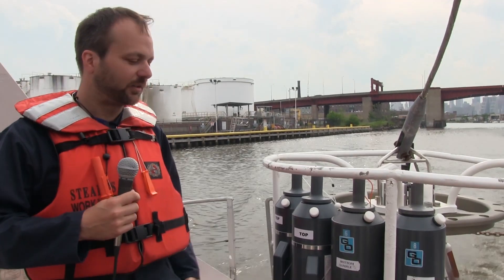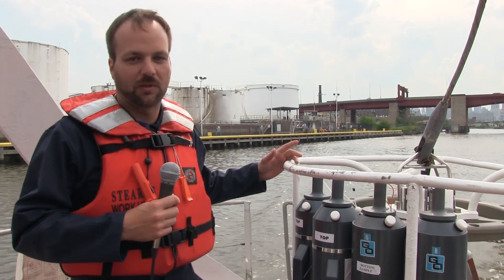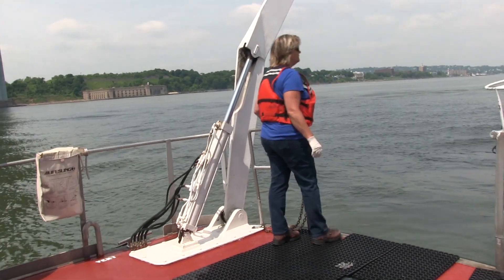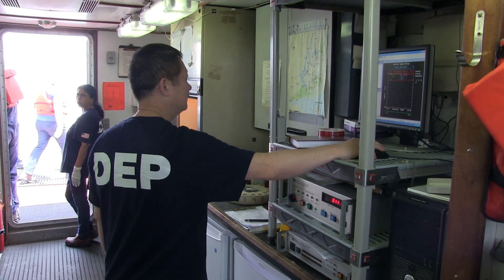This is a Seabird CTD rosette. We can do a couple of things with this instrument — one of them is we can take water samples at any depth we want. It's all controlled by an onboard computer.